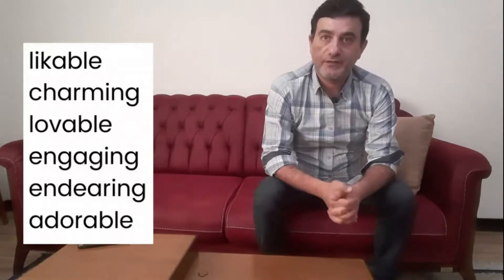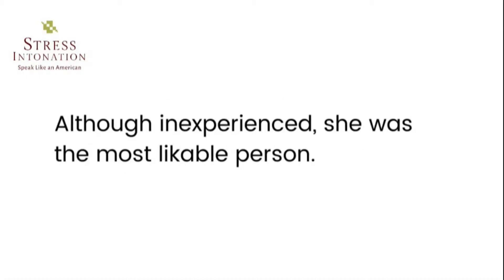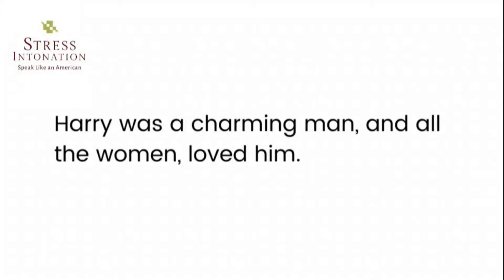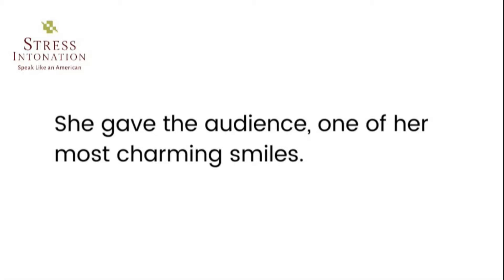Words for describing someone who is very nice and whom everyone likes. Likeable — nice and easy to like. 'Jim is interesting and very intelligible, but she could never say he was likable.' 'Although inexperienced, she was the most likable person.' Charming — able to make people like you or do something for you because you are attractive and have good manners. 'Harry was a charming man and all the women loved him.' 'He can be very charming when he wants to be, but I still don't trust him.' 'She gave the audience one of her most charming smiles.'